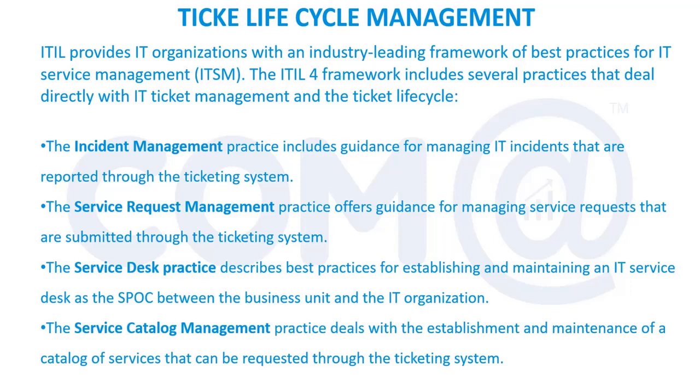Any IT organization that wants to have proper support needs a ticketing system — a tool for managing operations. We need to record all the incidents, service requests, changes, and problems. Through the ticket we track whether it is open, closed, or pending, how many incident tickets are created in a month, why they are created, and how to reduce or automate incidents. We can do a lot with ticket data for future analysis.